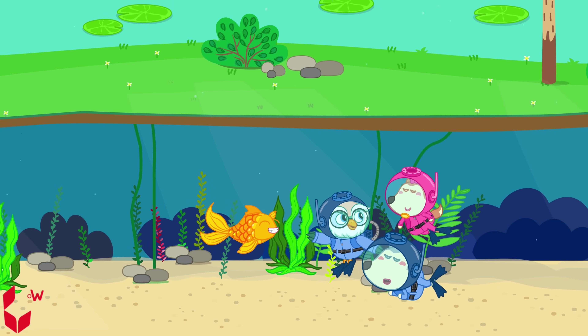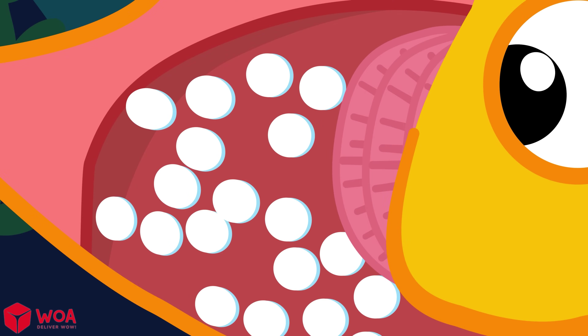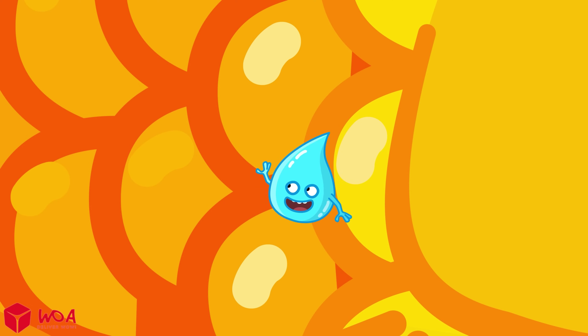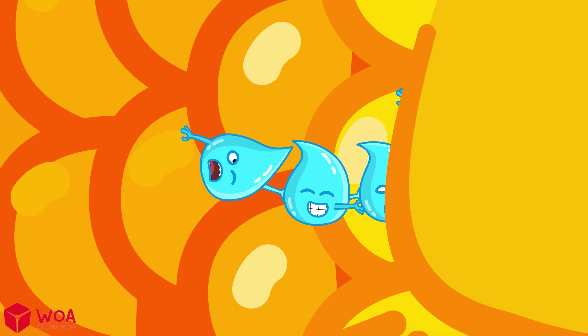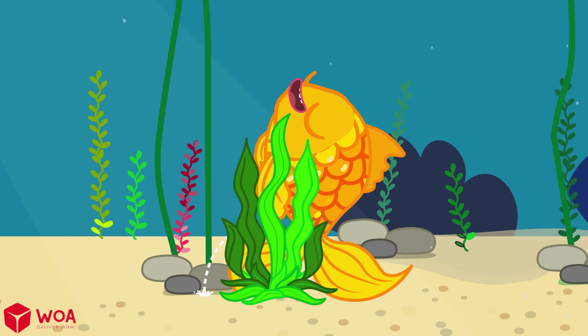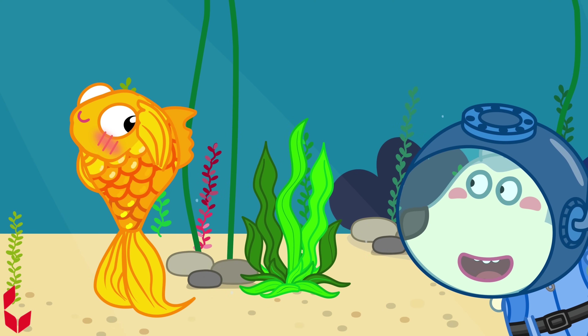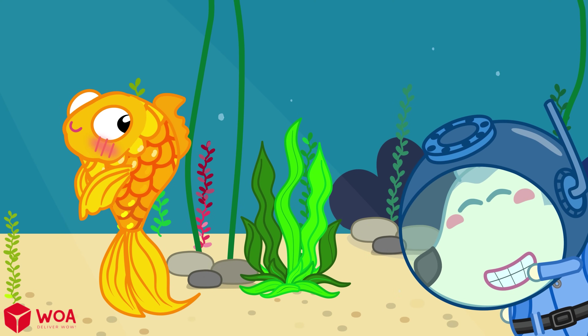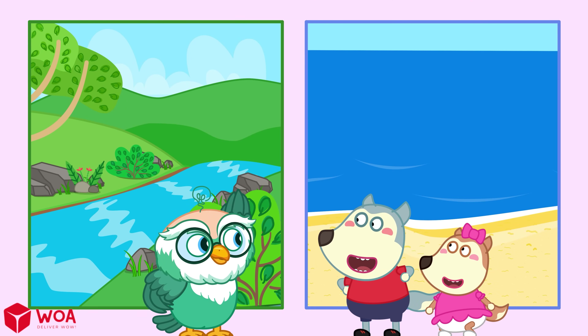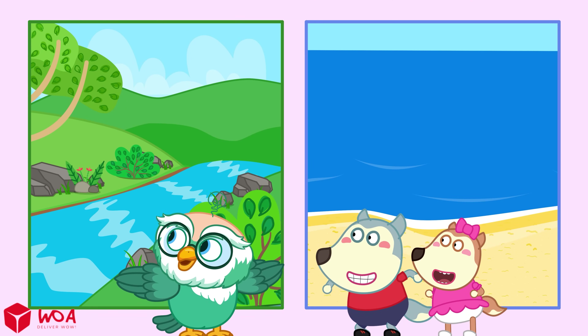Fresh water fish are the opposite. River and lake water has less salt than their bodies, so water keeps sneaking in through their skin and gills. They don't actually drink — they need to get rid of extra water instead. Their kidneys are always busy. Now let's try putting each fish back into the right habitat.